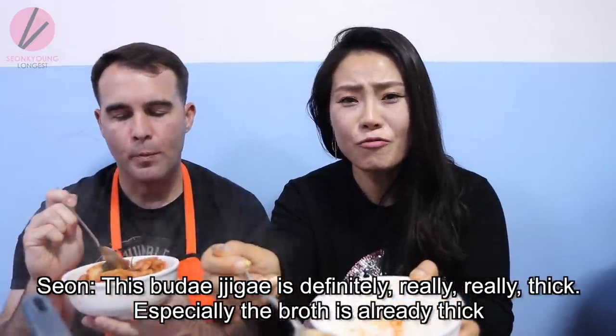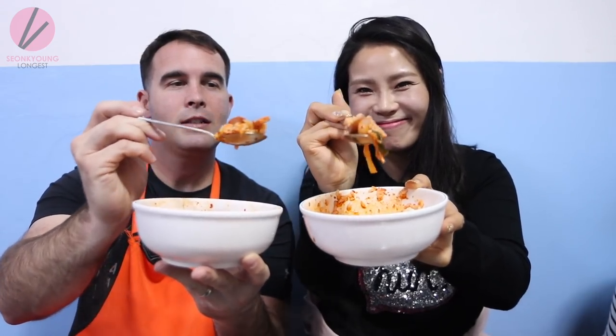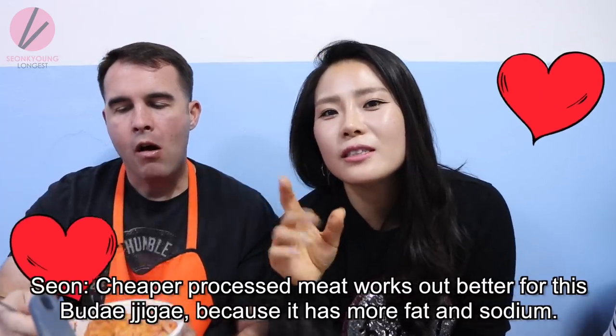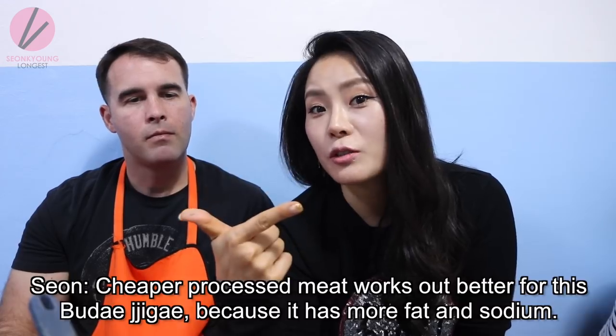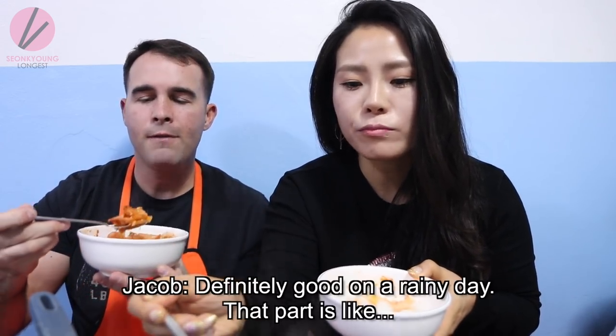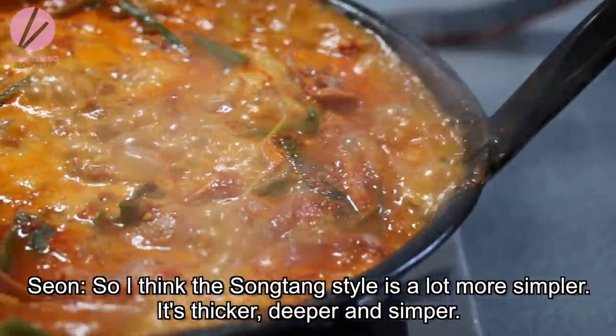The jjigae is definitely really, really thick — especially because they put cheese in. The cheaper processed meat actually works out better for this 부대찌개 because the cheaper cut has more fat and more sodium, and that's why it works better. It's definitely good already. I love the kimchi in here.